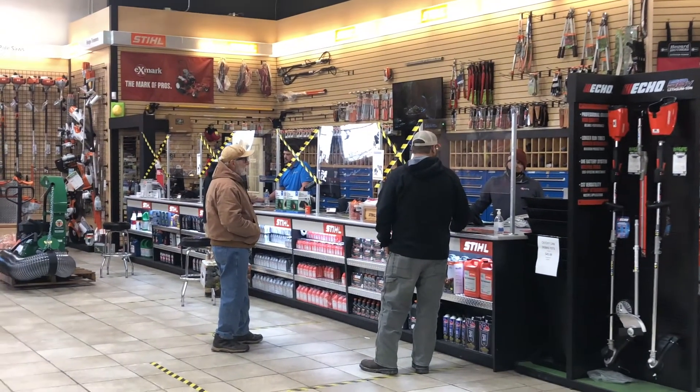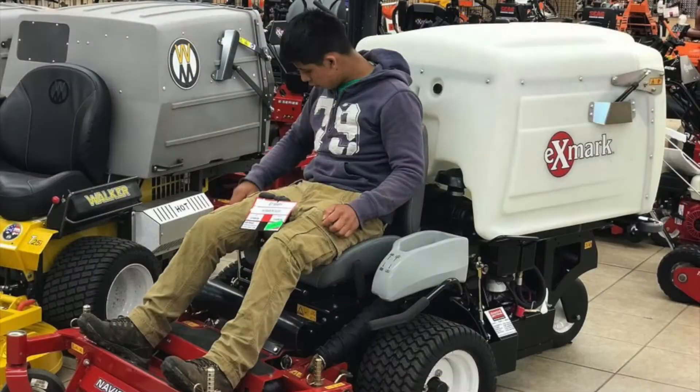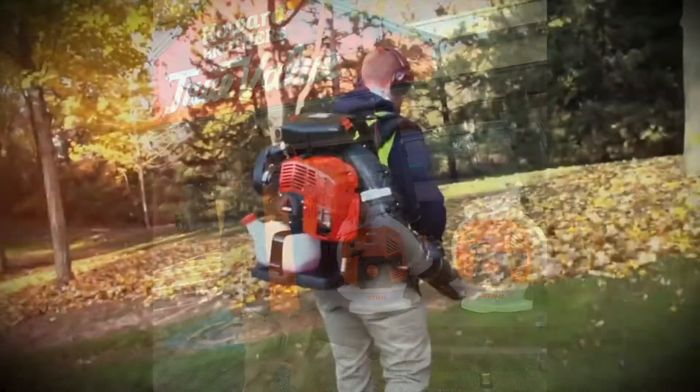We sell brands that are very recognizable in our industry, like Exmark, Stihl, Echo, Honda, Scag, Toro, and Cub Cadet.